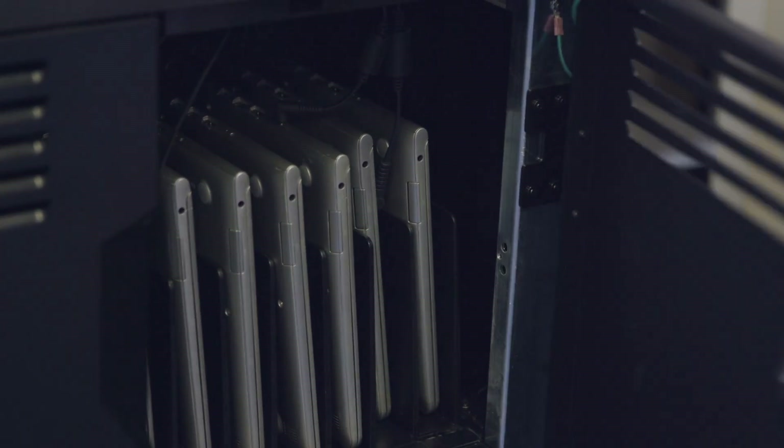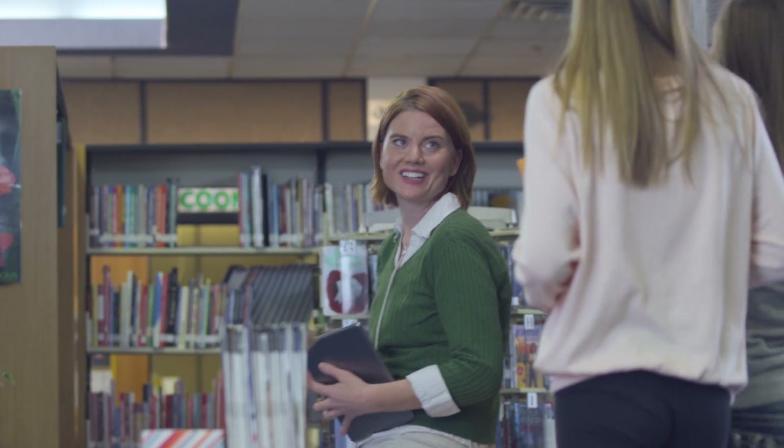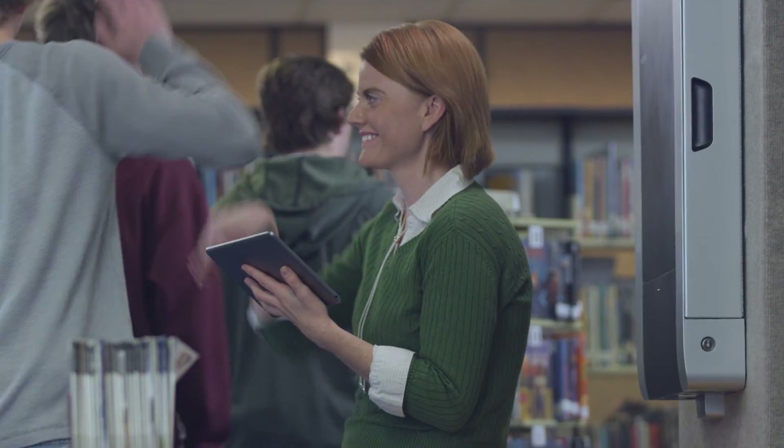We just got a ton of these new Chromebooks and this cart is perfect for them. I have enough to deal with — with hundreds of students running through my media center — so I'm a big fan of anything that helps me out. Schools are moving into the future and I love being a part of it.